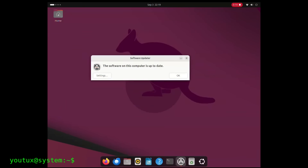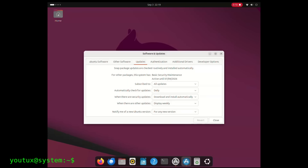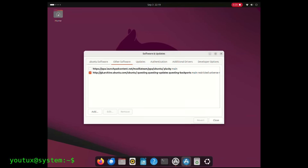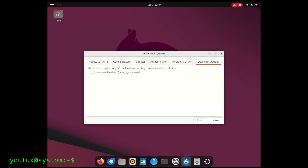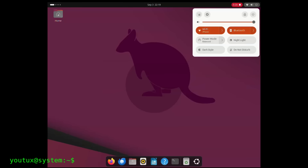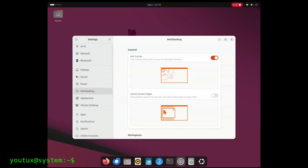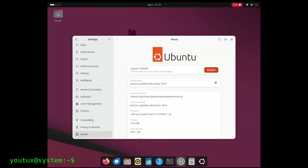Using Ubuntu 25.04 and this series of betas, I had the perception of facing a polished project, exceptionally packaged, but delivering a user experience that is mediocre, banal, bland. Everything works so-so, everything is recognized, all software is there and installs, but performance is questionable and bugs are everywhere — not only in this version but also in the stable one.